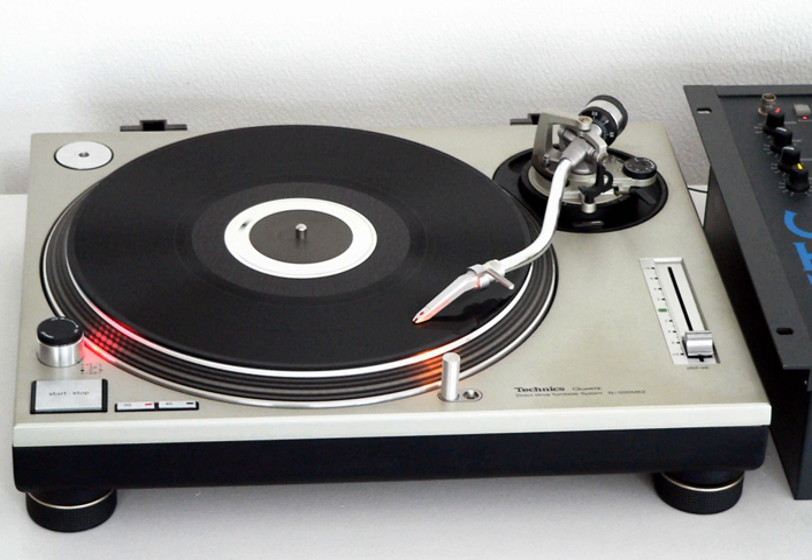This model is the same as the SL-1200MK3D except with a matte black finish like the MK2 and a voltage switch.